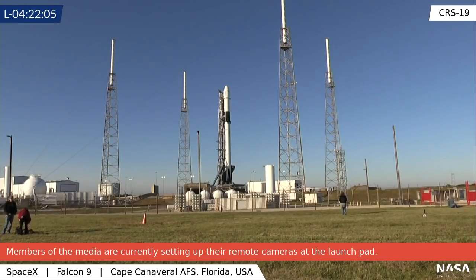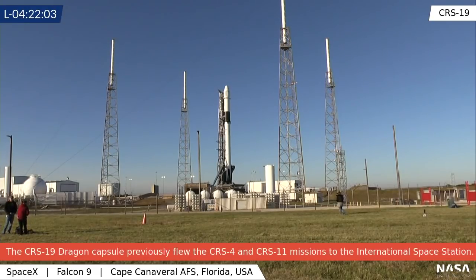First and foremost, you will notice that this is a brand new first stage core. NASA had originally intended, per their plan back in May, to have this be a flight-proven core and to have it be the first time that NASA would use a core for the third time. But something clearly changed in that process and they are flying on a brand new Falcon 9 first stage.